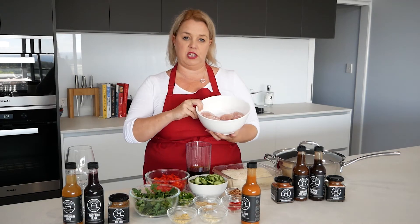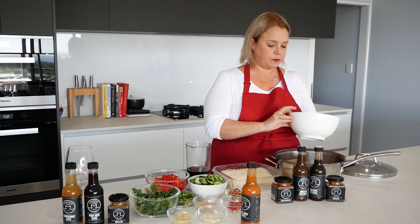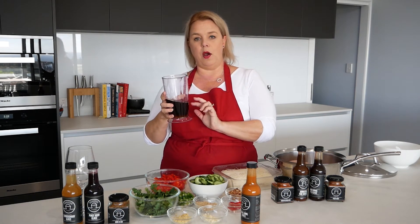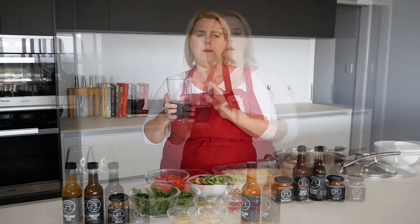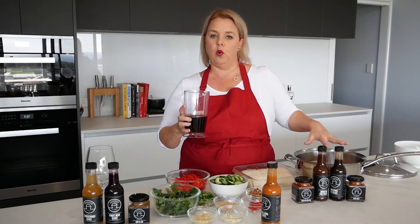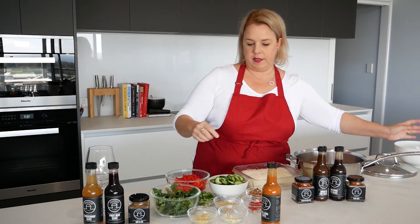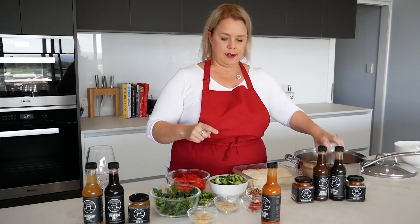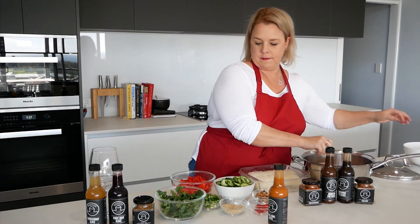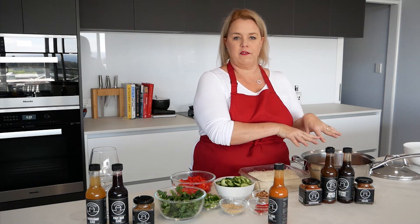We are going to poach three chicken breasts in a fry pan. In here I've got a third of a cup of sake, rice wine, a third of a cup of soy sauce, and about three quarters of a cup of chicken stock. You want enough liquid to poach your chicken in. I'm going to turn this once during the cook as well — two cloves of garlic and a tablespoon of ginger. And that's all we're going to use to poach our chicken.